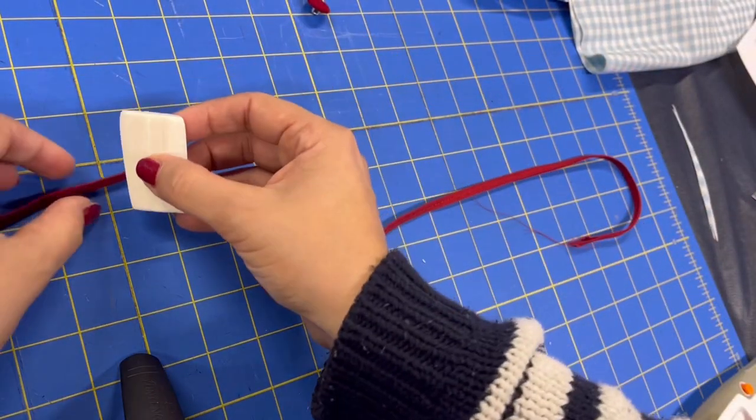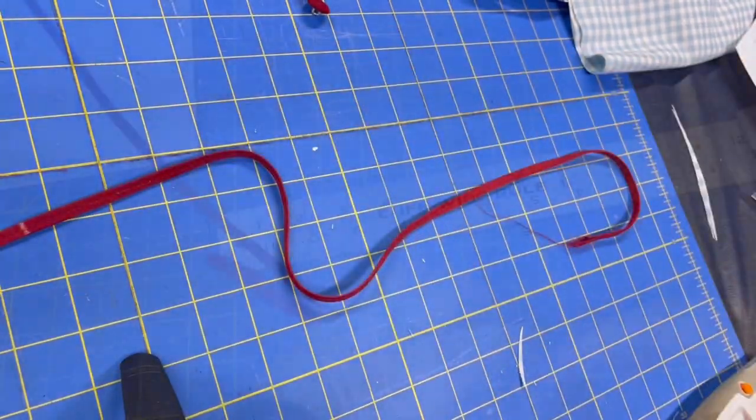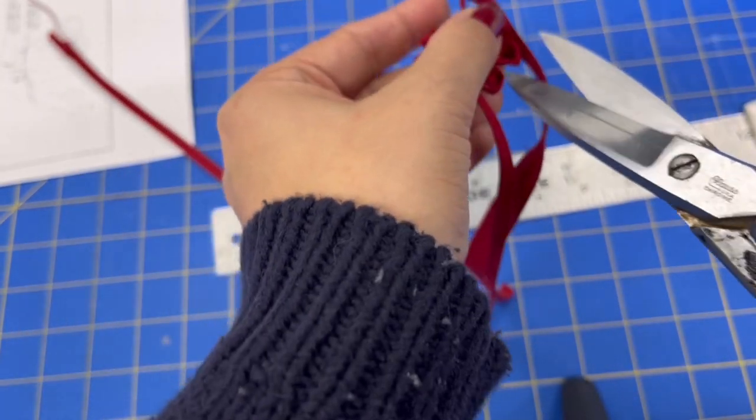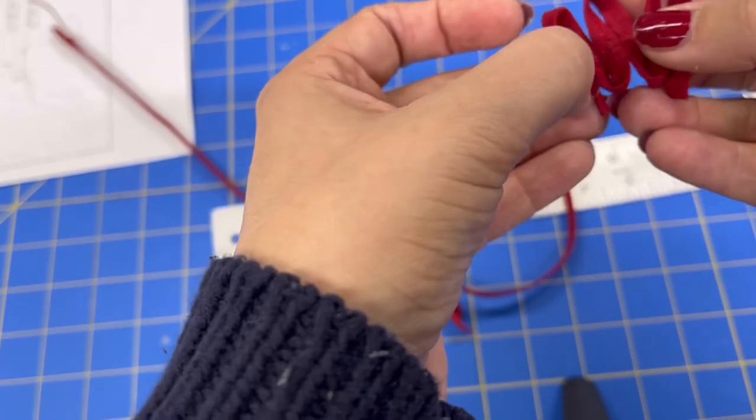Here you can see me marking the size of my buttons and where I needed to sew everything together. I made these little loops all facing the same direction as one continuous piece — it just seemed more stable that way.